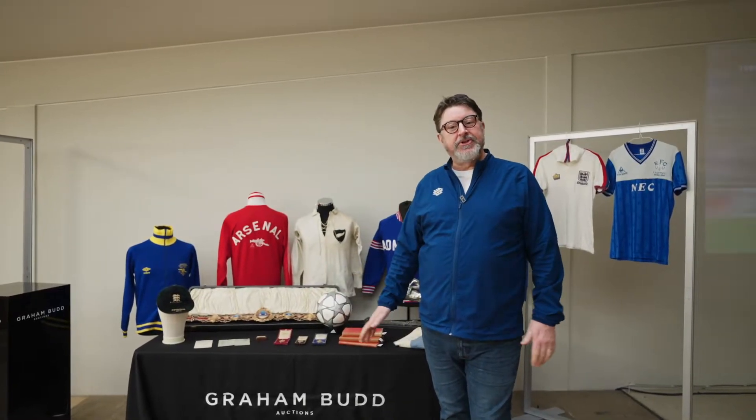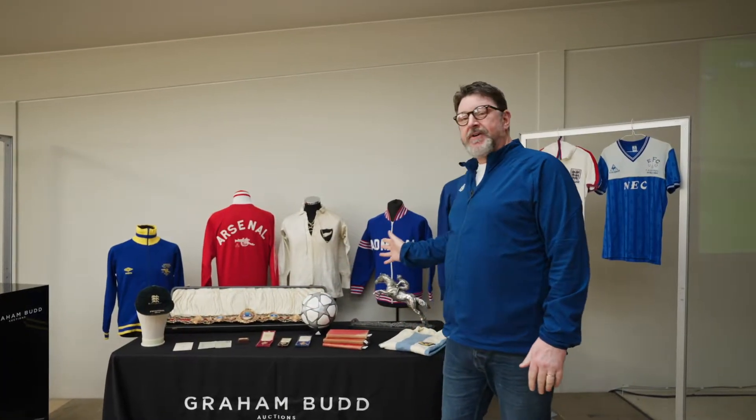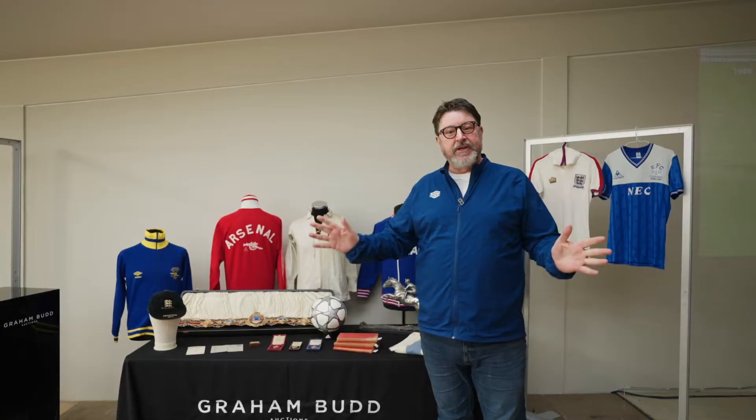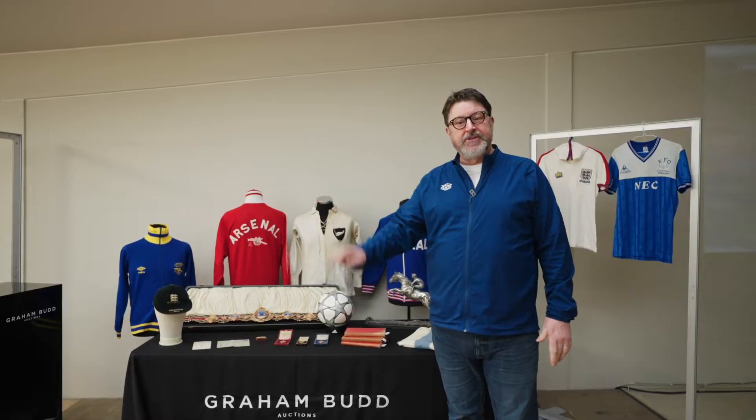Welcome to Greenbud Auctions. I'm going to talk you through our highlights for our first sale of the year, the 5th and 6th of March, which again will be one of the sporting sales, covering sports across the board.